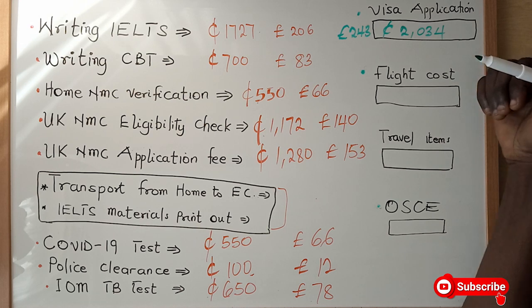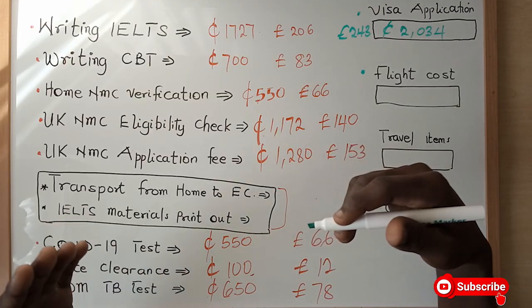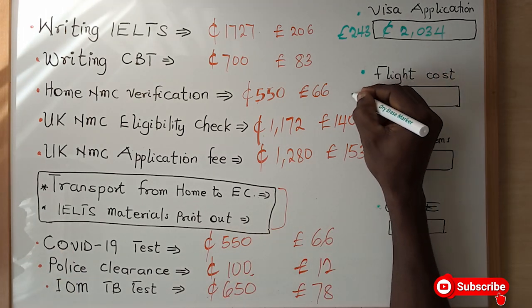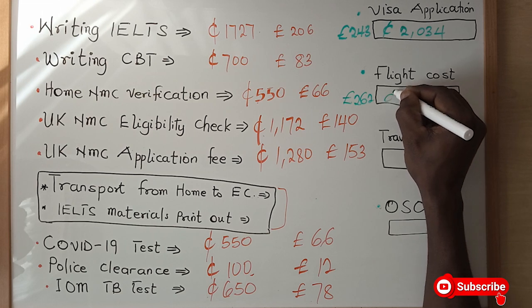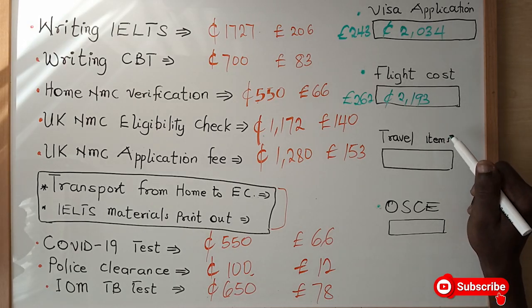Once your visa application has been approved, you move on to your flight costs. It depends on the airline you use — British Airways or Ethiopian Airlines, for example — but mostly British Airways is used. The flight fee is 262 pounds, which is tantamount to 2,193 Ghana cedis. I am not going to talk about travel items, as that is based on individual preference.